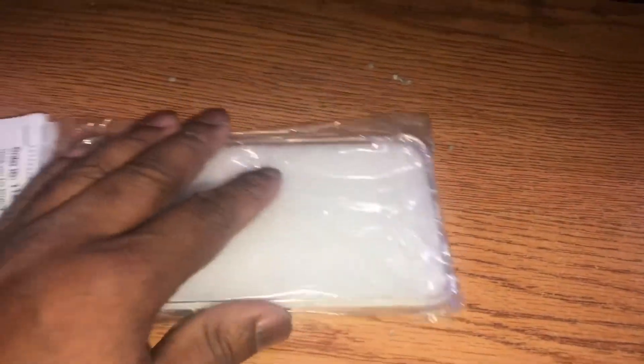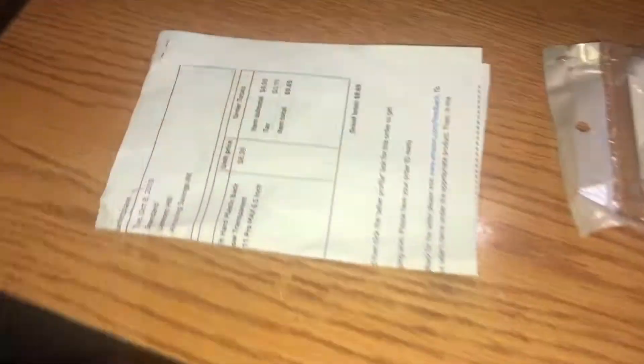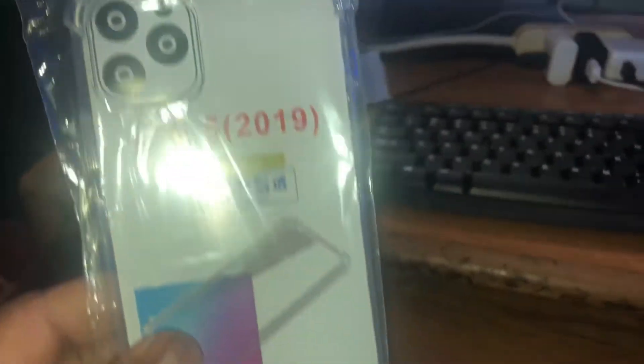All right, it's a translucent case and we'll get into that in a minute. There's also an invoice in here but I don't want y'all to see that because it's got all kinds of information on it — my address and all that. So anyways, here's the case: it is a translucent case.